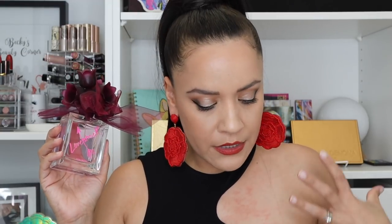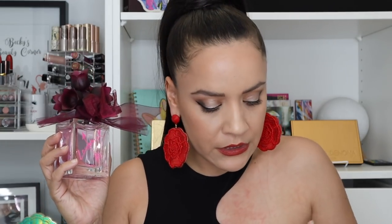Next up is Love Struck by Vera Wang. This is musky, fruity, tropical, aquatic, and floral — a pretty, sparkly floral scent that's nice for spring. It's an easy scent but it also does not last long. I do like it — it's super pretty — but the lasting power is not the greatest.